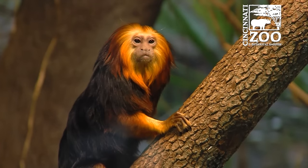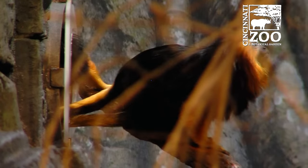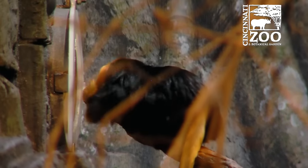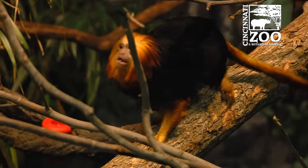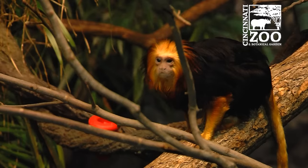They're fun to see because it's a real complex exhibit and you see them bouncing around almost like a squirrel, which is about their size. They actually move very much like a squirrel, which is kind of different from other primates. Their nails actually extend over their fingers and look like squirrel nails — most primates have nails similar to ours — and they use those nails to grab onto bark and move around.